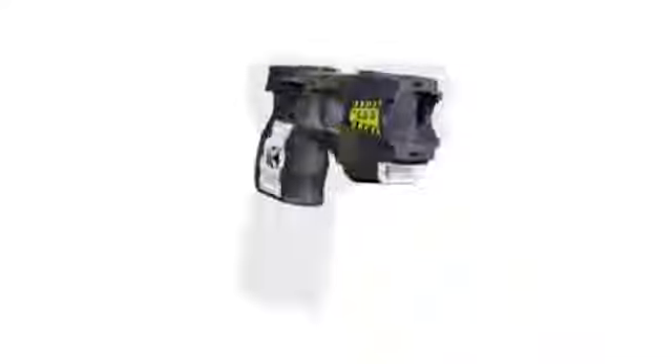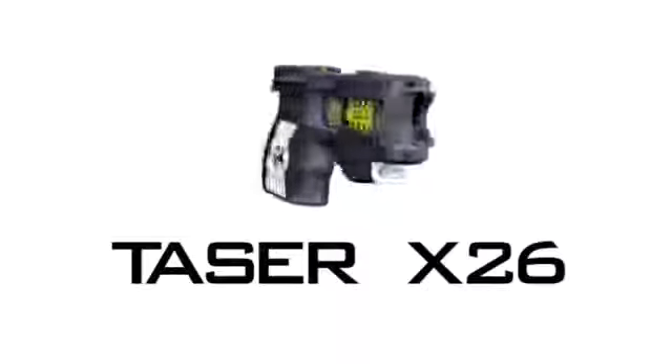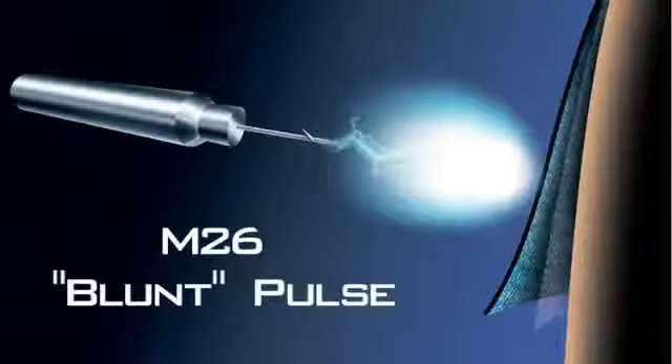Only three years later comes the pulse for a new revolution. Introducing the Taser X-26 with Shaped Pulse Technology. The X-26 fires two probes up to a distance of 21 feet, transmitting pulsed energy into the central nervous system of the target, safely causing immediate incapacitation.